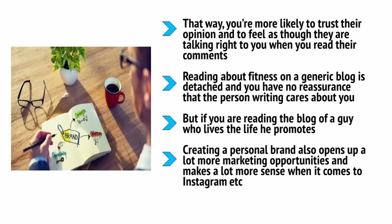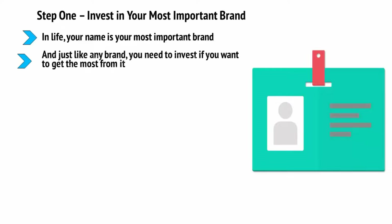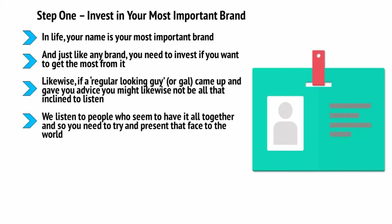Reading about fitness on a generic blog is detached — you have no reassurance that the person writing cares about you, that they practice what they preach, or that what they preach even works. But if you're reading the blog of someone who lives the life they promote, who is in fantastic shape and confident and friendly, then suddenly they become a walking advert for the ideas and lifestyle they recommend. Creating a personal brand also opens up a lot more marketing opportunities and makes more sense when it comes to platforms like Instagram. Step one: invest in your most important brand. In life, your name is your most important brand.